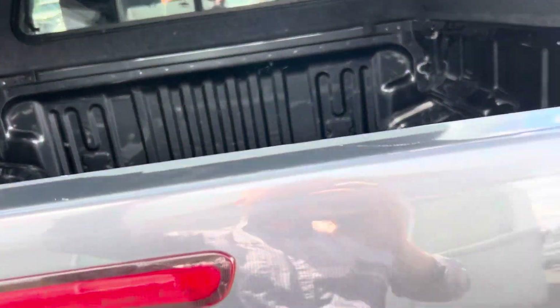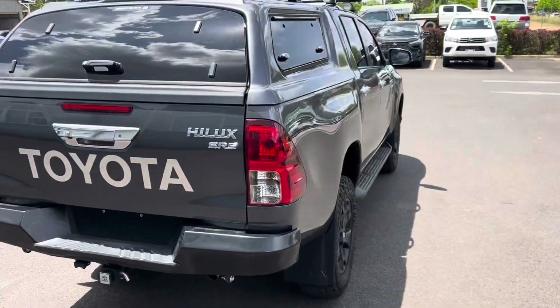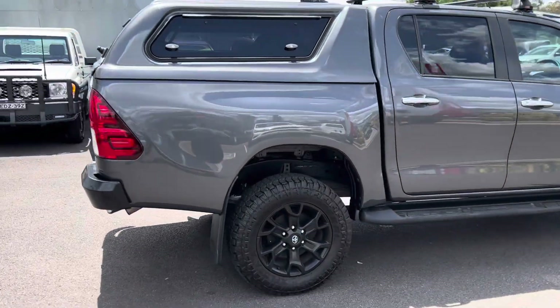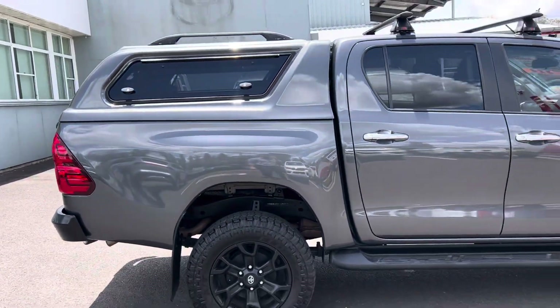But that's typical of probably a bit of a work truck. Coming around to the driver's side of the vehicle — as you can see, all in really good condition. Again, plenty of tread on this tire — all in really good nick.